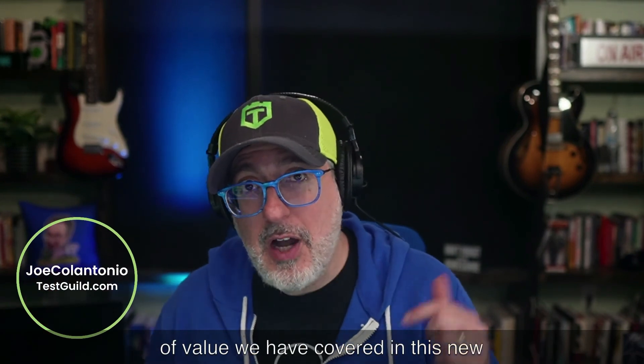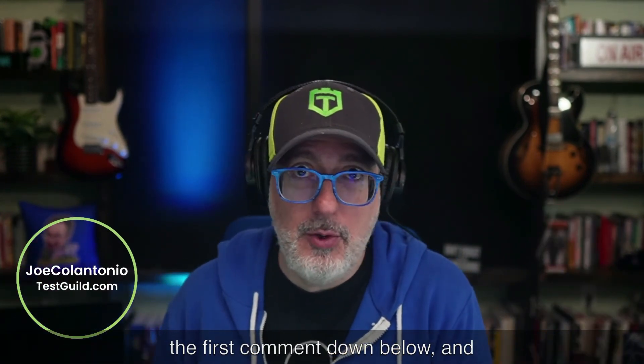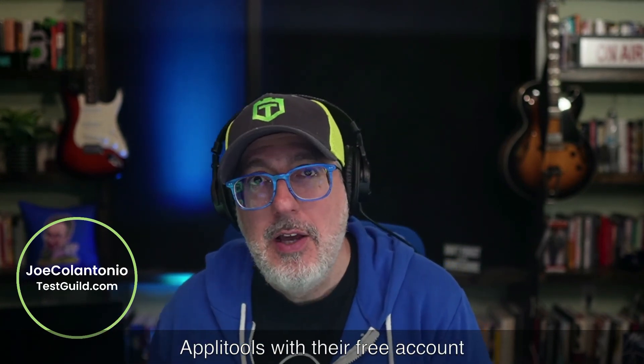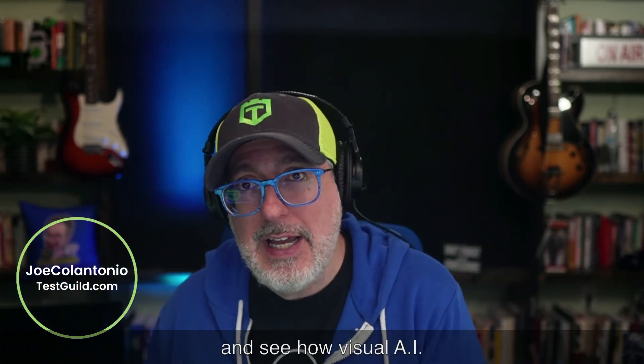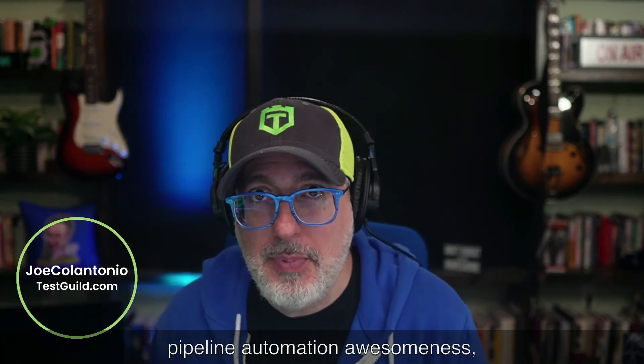For links to everything of value covered in this news show, head over to the link in the first comment down below. While you're there, make sure to check out our awesome sponsor AppliTools with their free account offer — see how visual AI can take your automation testing to the next level. That's it for this episode of the Test Guild News Show. I'm Joe, and my mission is to help you succeed in creating end-to-end full-stack pipeline automation awesomeness. As always, test everything and keep the good. Cheers.